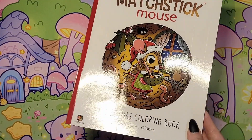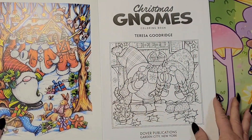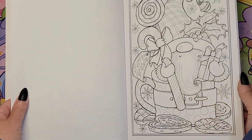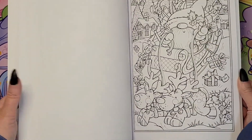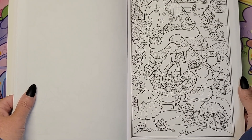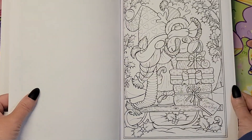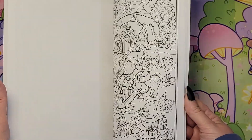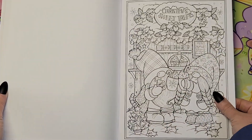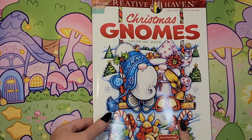I'll definitely do a few from 'Matchstick Mouse.' And then 'Christmas Gnomes' by Teresa Goodridge, a Creative Haven book. All of these are going to be super fun — look at this, the big candy cane. Super adorable — how fun. I just love these pages. Oh, Christmas sweet treats! I'll definitely be coloring in that one.